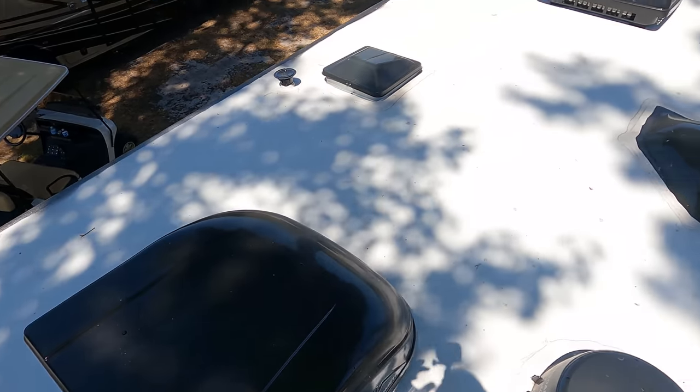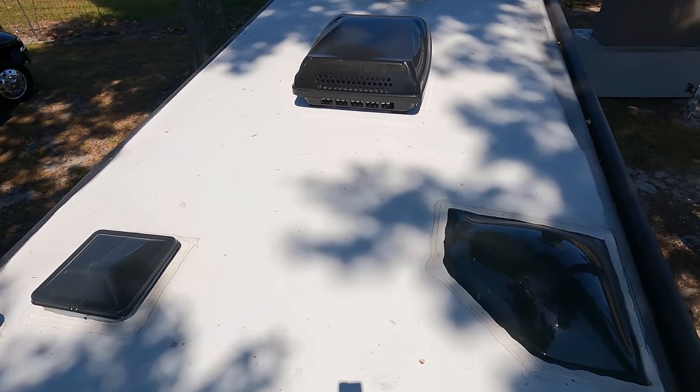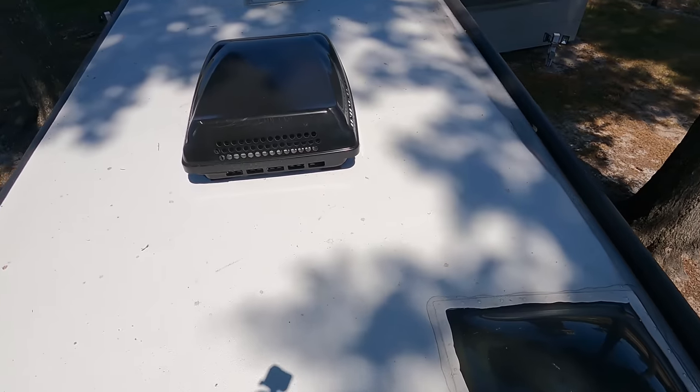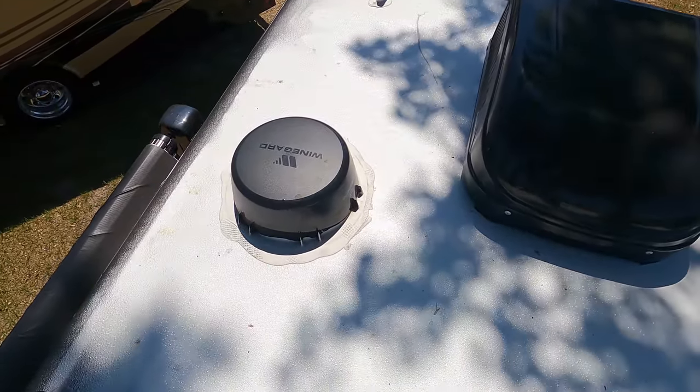Up here on the roof, you can see it's a nice one-piece fiberglass roof. We have not one but two air conditioning units — I love that. Right there is your shower dome, and then right there is your Winegard digital antenna.